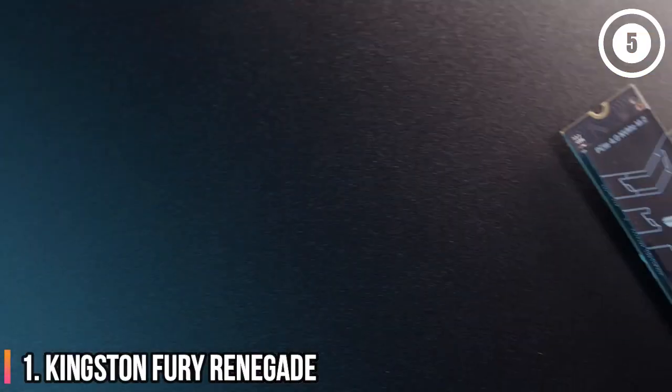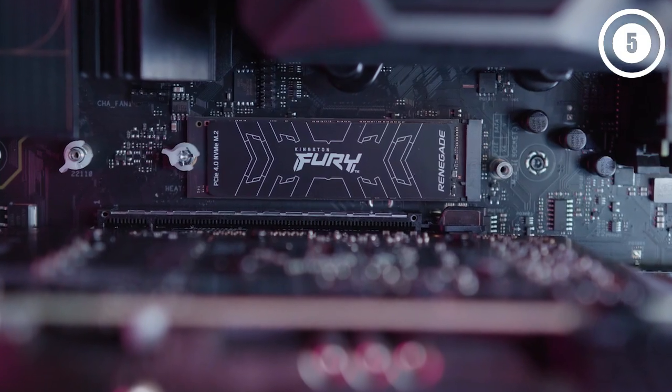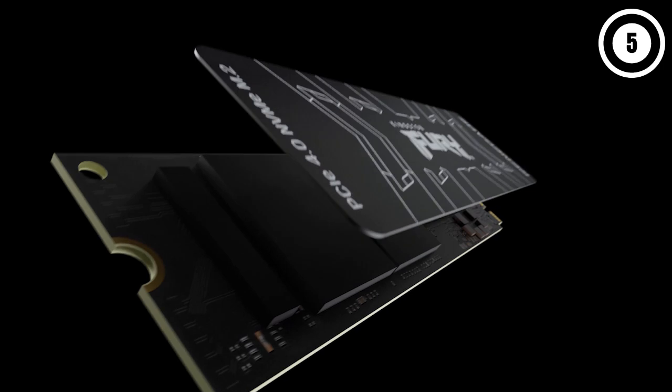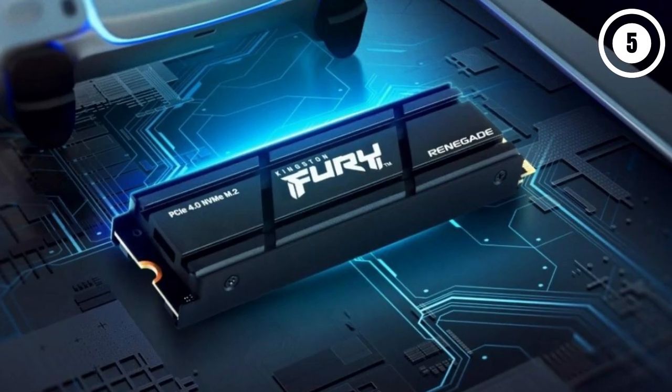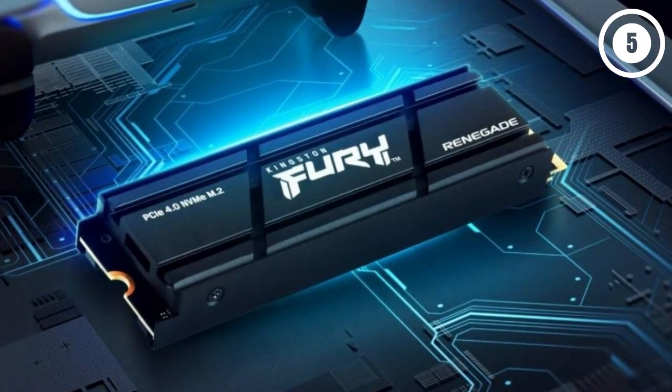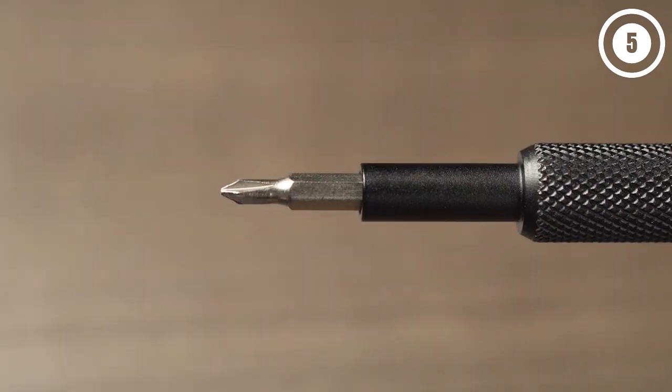Number 1: Kingston Fury Renegade — the best SSD for PS5. The Kingston Fury Renegade excels across the board and easily takes the top slot for the best SSD for PS5. This model, which specifically comes with a dedicated heatsink for the console, delivers leading sequential performance that we just haven't seen from many others at this price point.